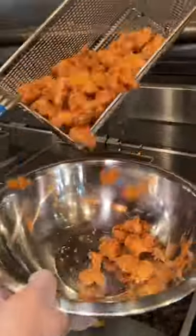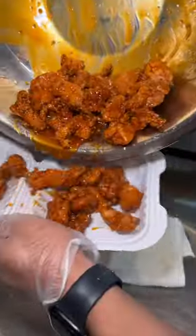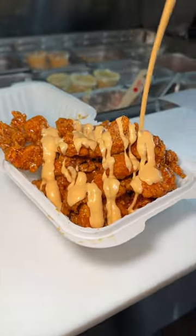First up, their Buffalo Honey Chicken Pop, which gets drizzled with a healthy amount of their buffalo honey sauce, slid into a box, topped with sriracha mayo, and some scallions.